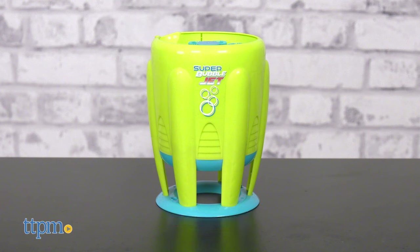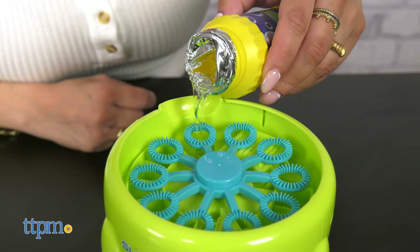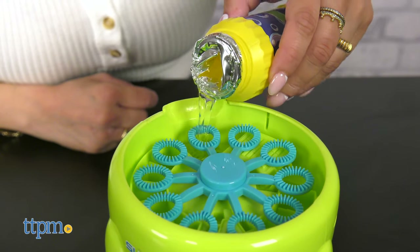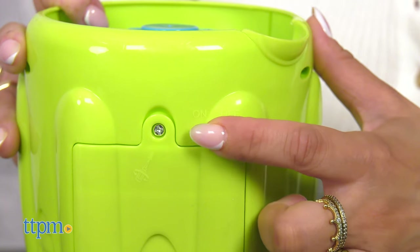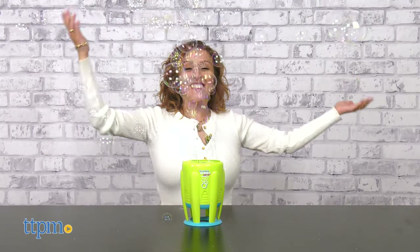The Super Bubble Jet is very easy and simple to use. With an innovative design, this automatic machine blows tons of big bubbles. Simply pour in the bubble solution, flip the on-off switch, and watch the extreme bubble action. The continuous bubbles will blow high into the air and create a bubble wonderland in seconds.